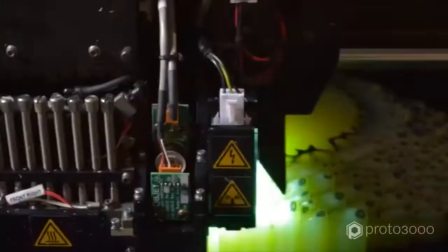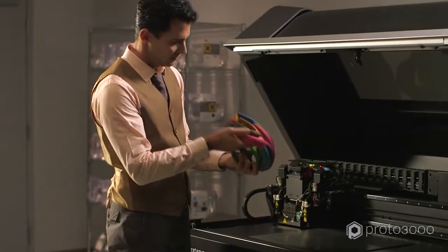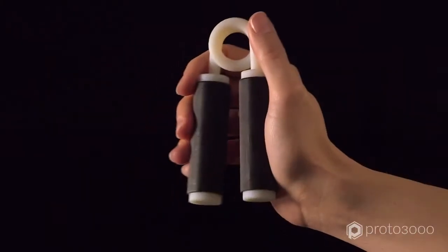Layer by layer, complex models take shape. The most advanced PolyJet systems can build multi-material parts — soft, rigid, clear and colorful. You can even adjust material properties like heat resistance and durability.